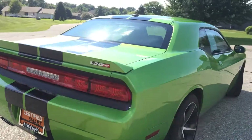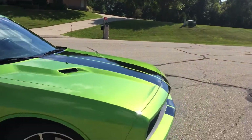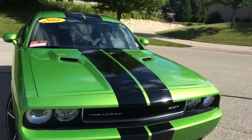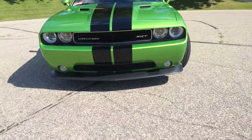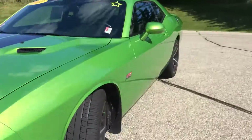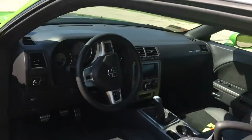This baby is super sexy. It's got 20 inch painted rims, Green with Envy color with the black racing stripes down the middle. This also has the HID headlights up front, keyless enter and go with push button start so you never have to take that key out of your pocket.